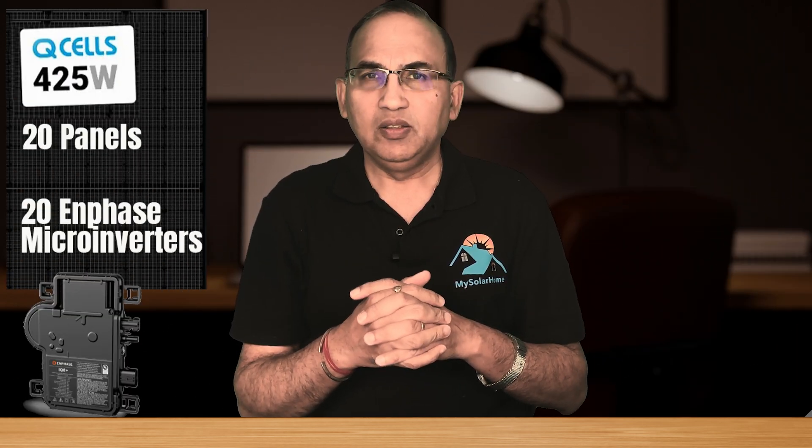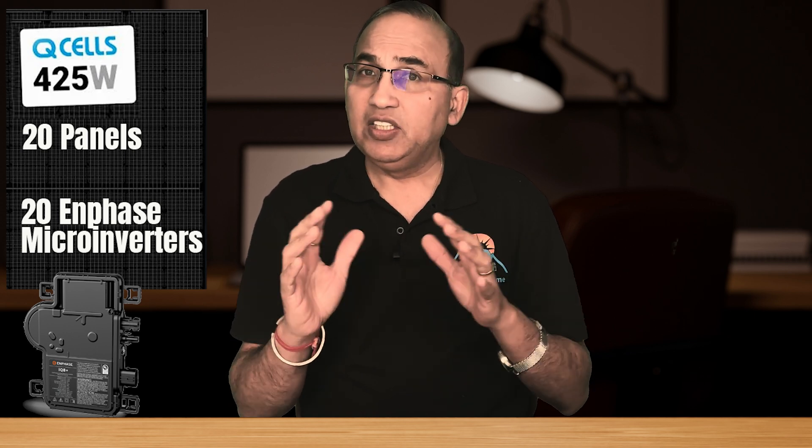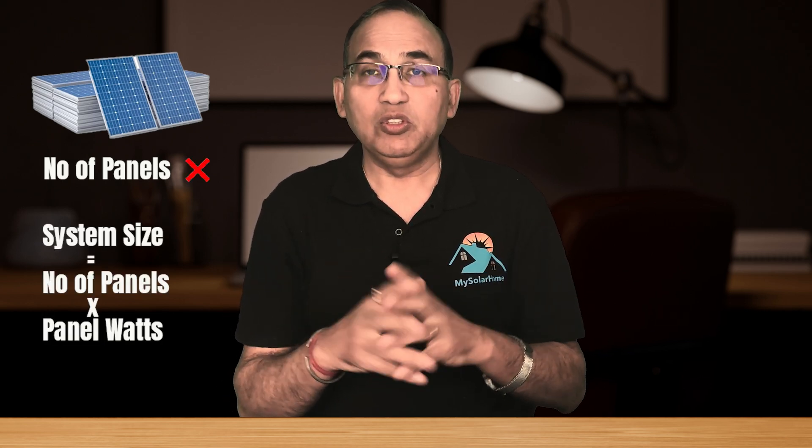Let's look at a medium-sized solar system with about 20 panels — Q-Cell 425-watt panels and Enphase micro-inverters. This is a premium quality solar system; if I make a car analogy, this is a Lexus. Solar costs depend on the number of solar panels. However, since solar panels have different sizes like 400 watts, 425 watts, and so on, we have to use system size instead of the number of panels to compare costs.